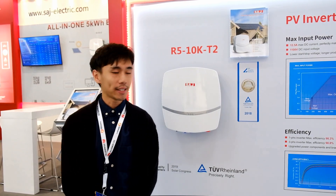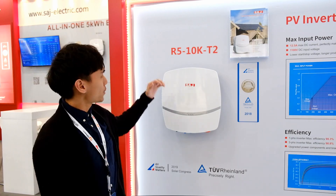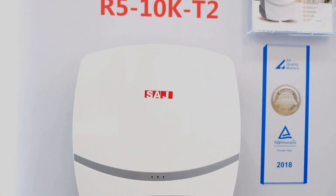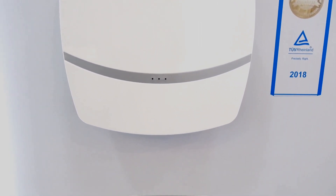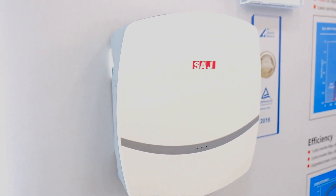I would like to introduce our SAJ new product, which is R5-10K-T2, which means 10kW, 3-phase, 2 MPPT. We have already received the TUV 2019 award for quality methods.